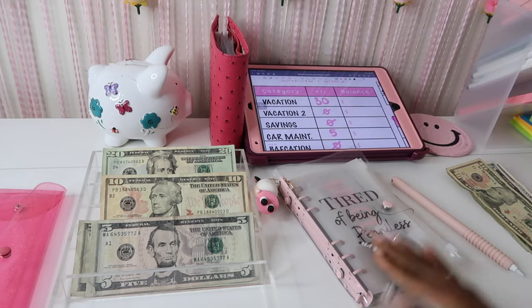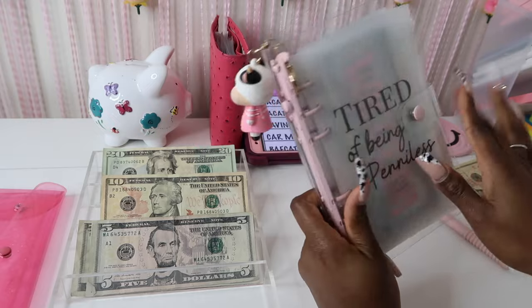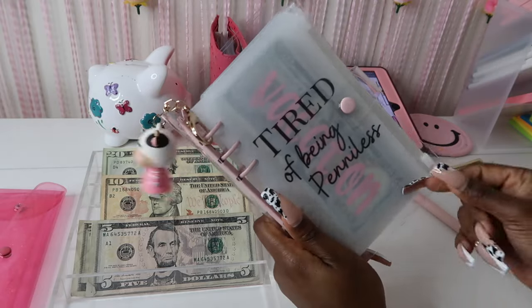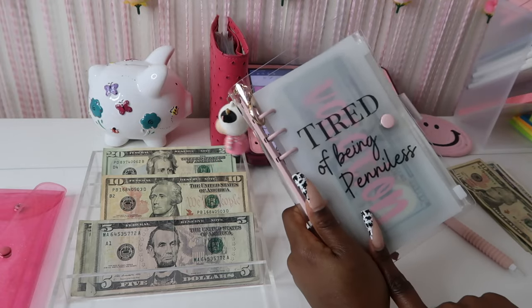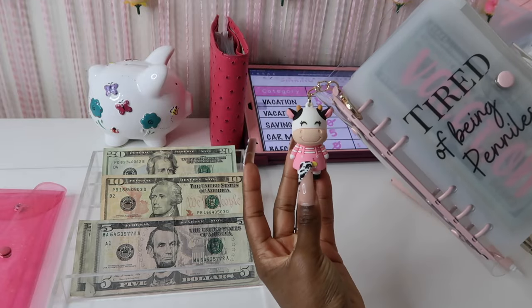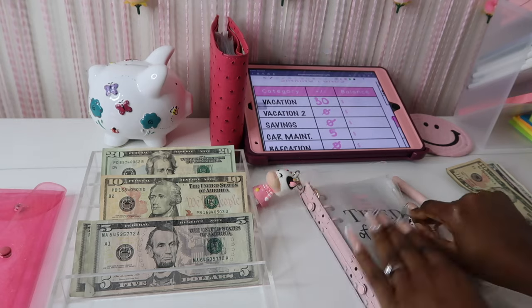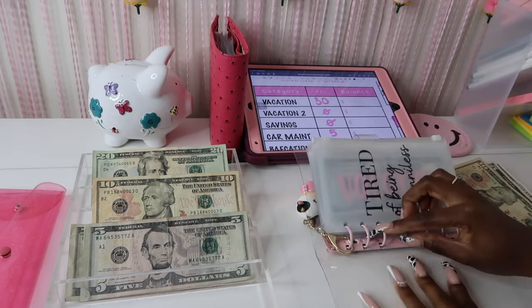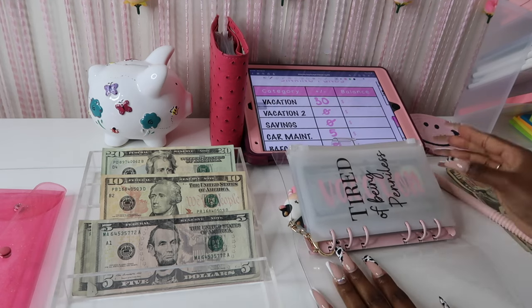If you are interested in this binder, it is our clear pastel PVC binder — so super cute. You can get it with envelopes or just the binder alone. I have the 'Tired of Being Penniless' dashboard and my cow keychain on here, which is actually a freebie depending on how much you spend. We have a few different colors — pink, purple, and white — so definitely go check out the website.